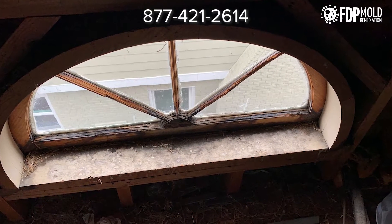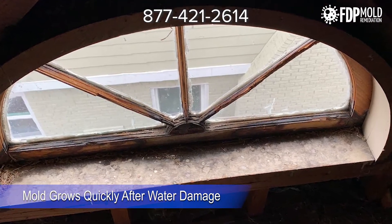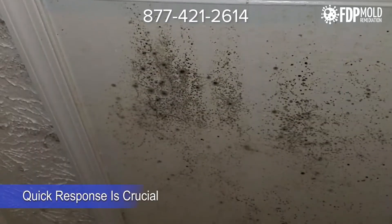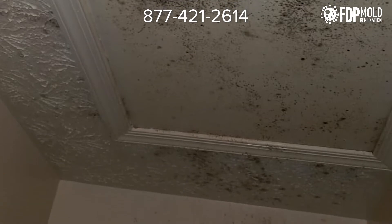Did you know that if water intrudes your property, mold can start growing in just 48 hours? If mold growth has already affected your property, immediate mold mitigation is needed to prevent further spread and damage to the structure of your building.